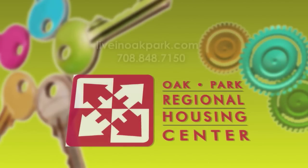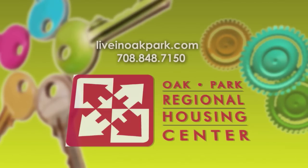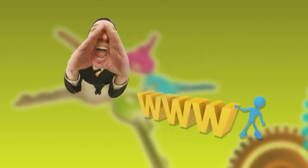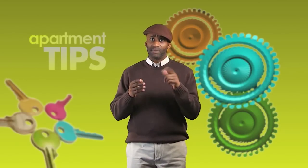The Oak Park Regional Housing Center, which also works with community relations to promote diversity in the village, provides a free apartment listing service. Other resources include ads in our local papers, the internet, and good old-fashioned word-of-mouth. Though we can all be guilty of a little procrastination every now and then, this is one time you definitely don't want to do that.